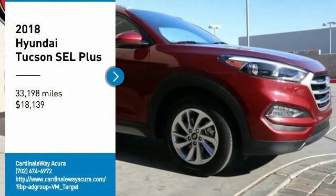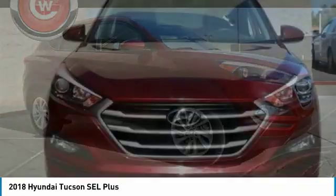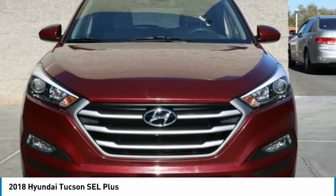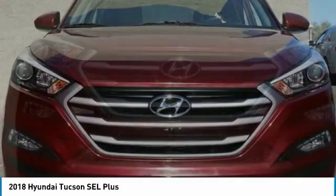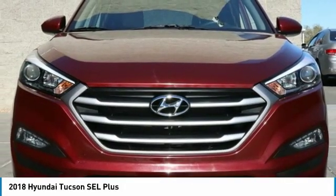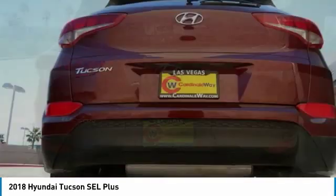Stop by and take a look at the 2018 Hyundai Tucson. The Hyundai Tucson is Hyundai's first CUV to be designed in Europe. Tucson takes the boxy utility vehicle and transforms it with flowing curves, graceful lines, and style to spare. It's the future of the crossover.